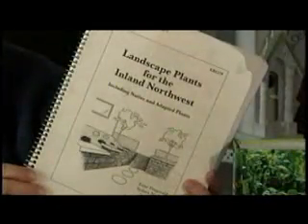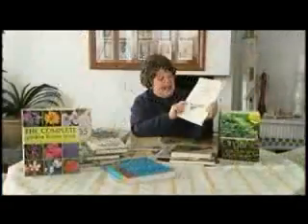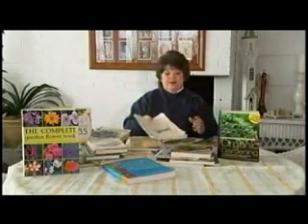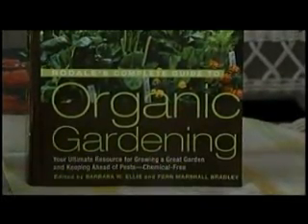The best one is put out by our own WSU Master Gardeners. This particular one is Landscape Plants for the Inland Northwest. Now there are some books that I say everyone should have in their library. The Organic Gardening book put out by Rodale is a must, especially today when many of us are looking at growing things organically.